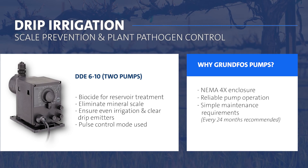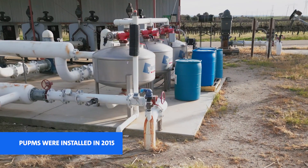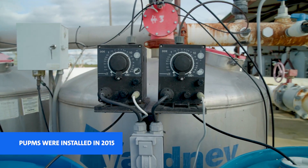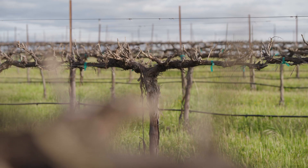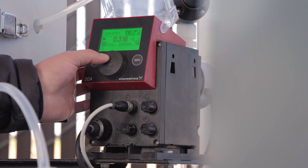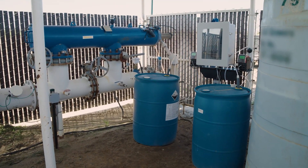We utilize Grundfos DDE 6-10 pumps based on pulse mode to inject our chemistries. This particular system was installed brand new and has been out in the weather and the elements for years and has not been replaced since then. We've struggled with competitor pumps in the past with reliability issues, and that's one of the reasons why we moved to Grundfos pumps in the first place. We've been utilizing Grundfos pumps for some time and they give us a lot of reliability.